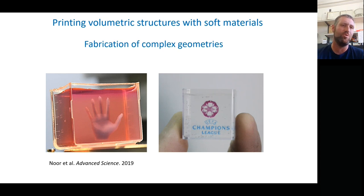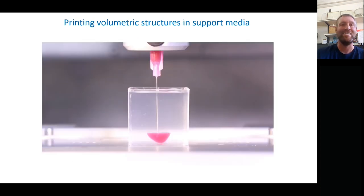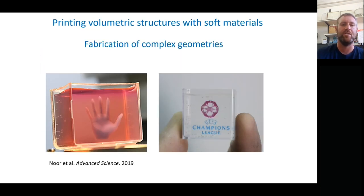These two images are just two more complex geometries — a hand reaching out, and the Champions League logo, which we printed last year for the championship game. They're easy to remove in our case using the alginate and xanthan support material, since alginate can be enzymatically removed using an enzyme called alginate lyase that cuts the alginate and doesn't have any impact on the human cells in the human tissue.